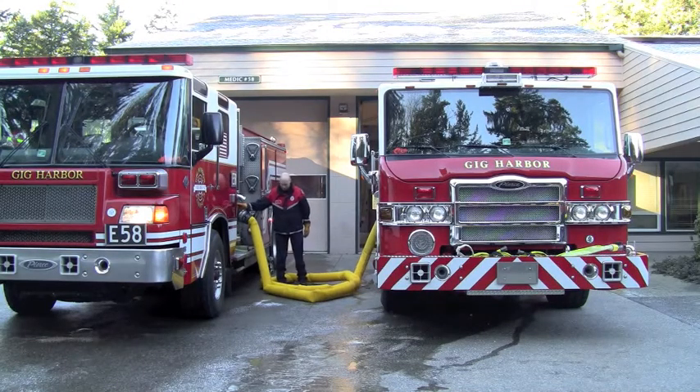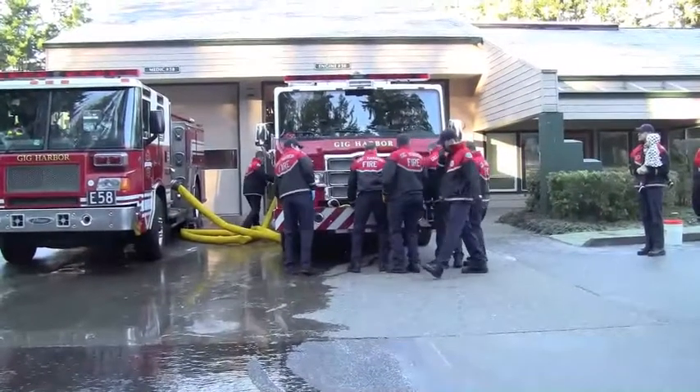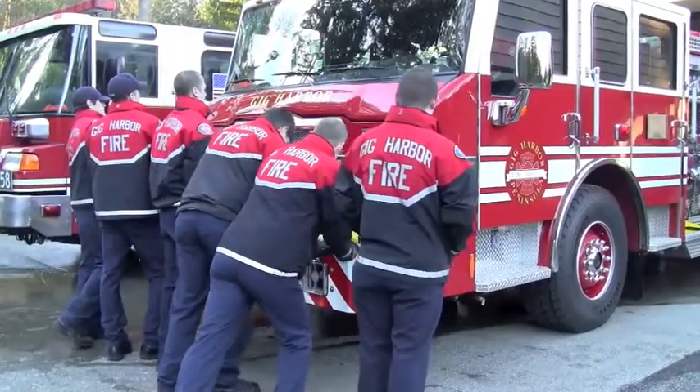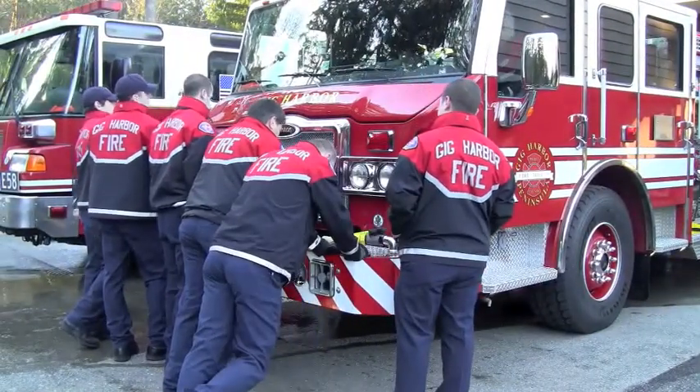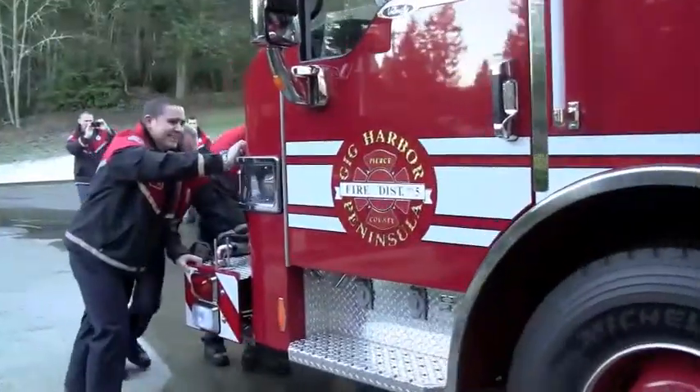The tradition is that we take the water from the old engine, move it to the new engine, allowing it to spill over the top, and at that point we dry it off, and then once we call it in service to our dispatch, we move it into the firehouse by pushing it in. It's a ceremony that goes back to the old days when the fire wagons were horse-drawn — we simulate pushing it into the station, since obviously the trucks are far too big to push anymore.